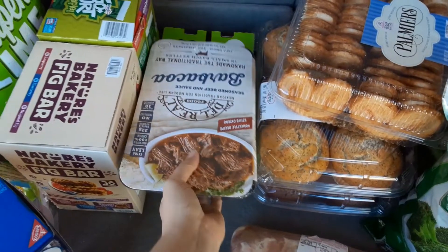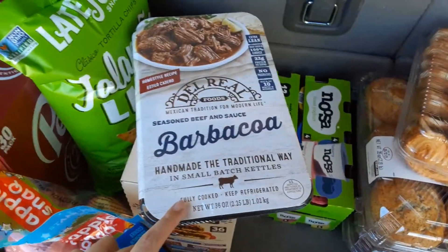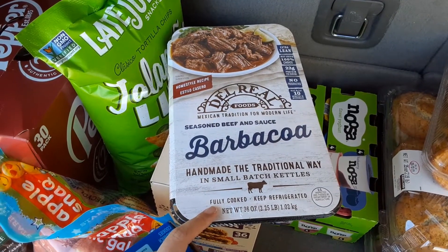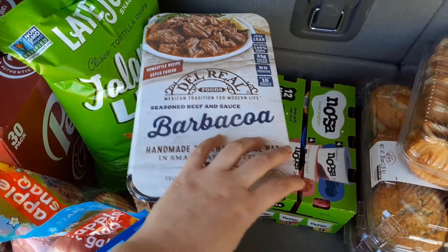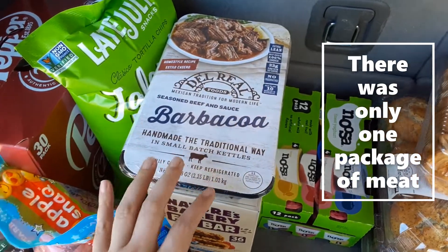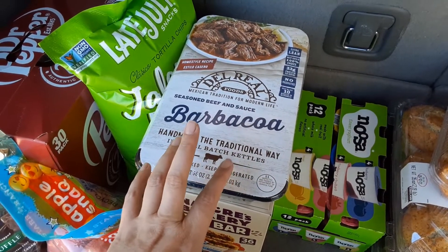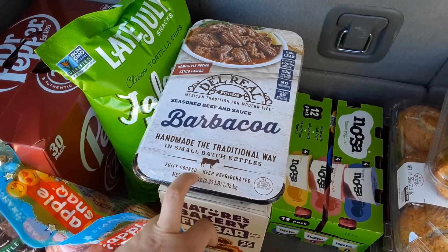This is something we've never tried. We normally do the carnitas meat and we've done the chicken, and that was pretty good. So we're going to try this. It was on sale and there's two packets in here, and for my family of four we can try and get like two meals plus a lunch.